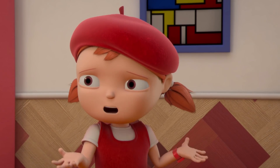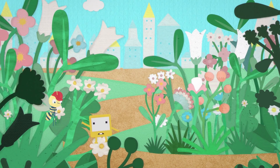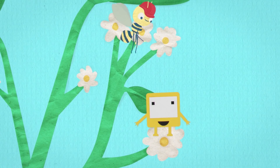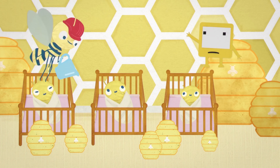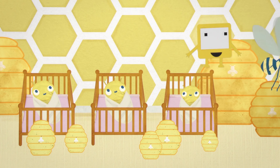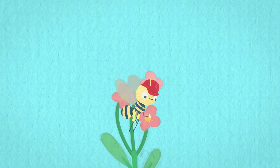Why are bees so important? Zoom! Bees buzz around flowers, collecting sweet, sticky stuff called nectar that they use to feed their babies. But while they're doing this, powdery stuff called pollen sticks to their bodies.